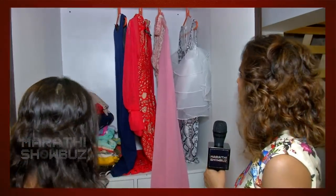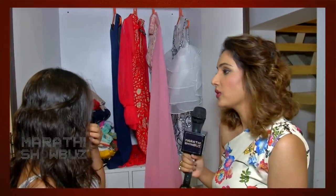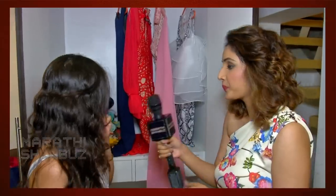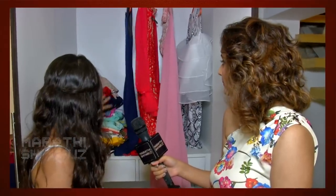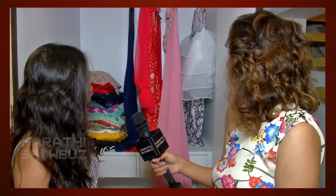It looks very colorful. So let's see — what kind of colors do you suit? I think bright colors. For example, red, orange, yellow, black, and blue. We can go with pastels and brights.